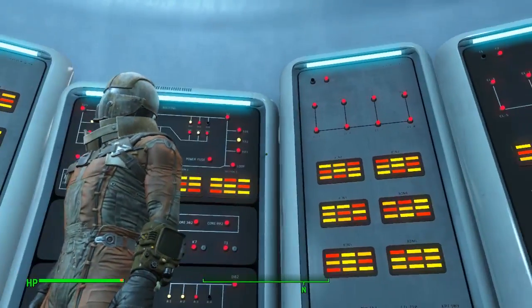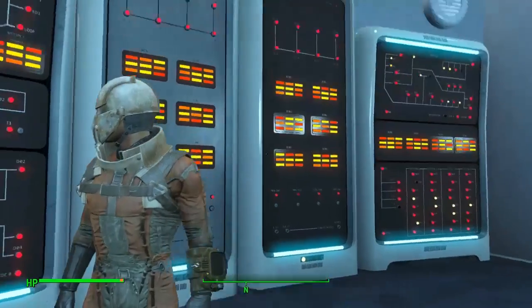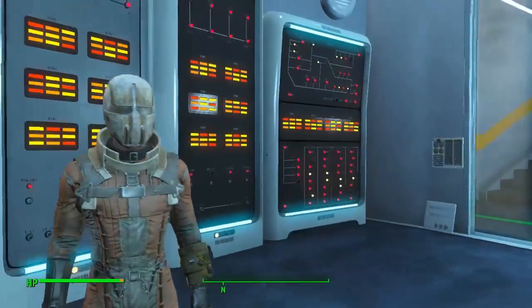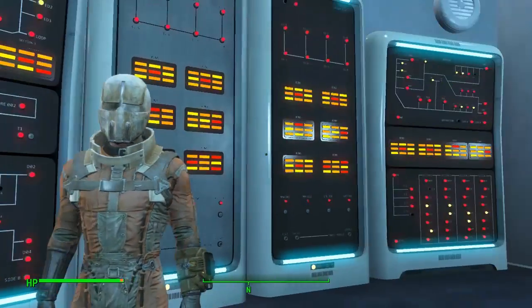I'm having a bit of a confusing time working out what the chest piece actually is, but it is equipped — it's quite small. I really do like that helmet; I think I'm going to keep it for myself and see if I can give it a paint job. I think that would look pretty beastly tidied up.